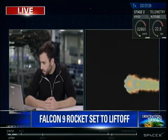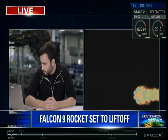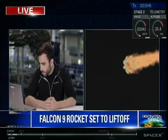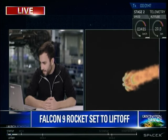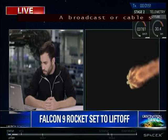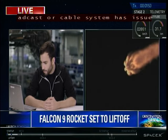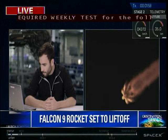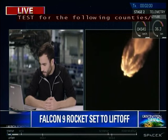It sounds like max Q has passed, and we've throttled back up those Merlin 9 engines. Merlin vacuum bleed-in has started. This is when we chill down that MVAC engine on the second stage, just like we did for those first-stage engines. MVAC engine chills down.